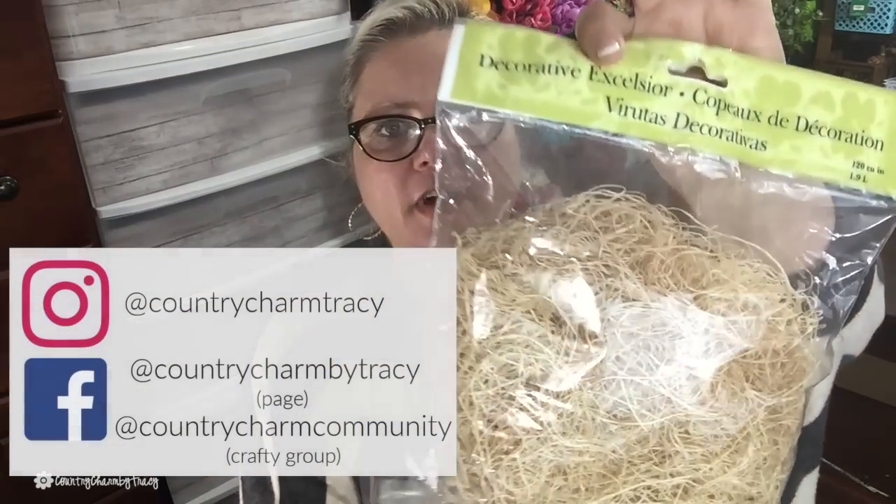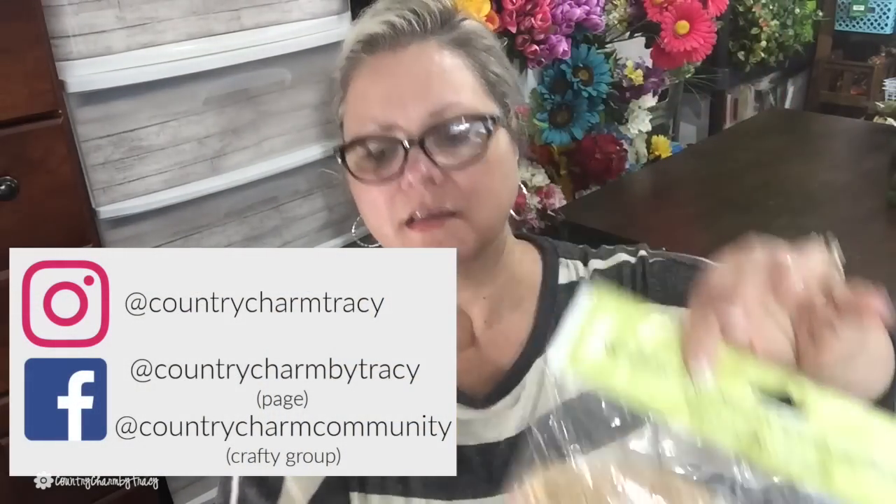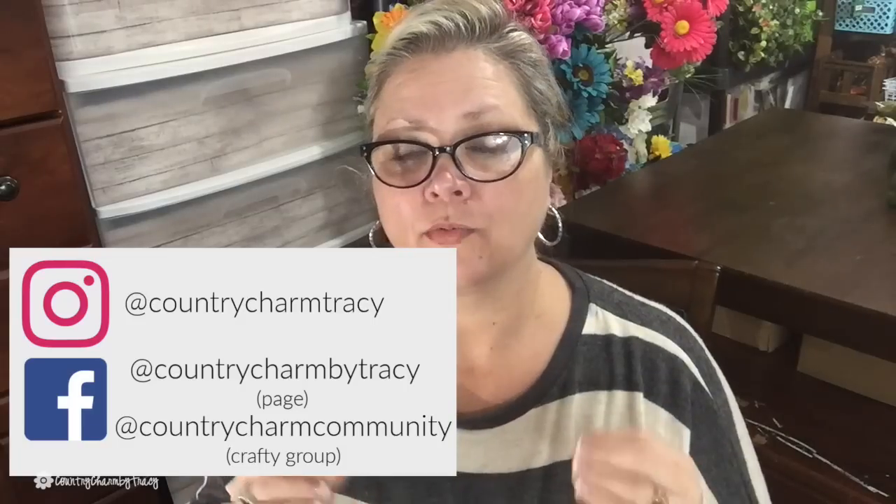The excelsior was on sale for $2.49, which I thought was a great price. Joann's is actually the only place I can find really fine excelsior. Dollar Tree and Hobby Lobby sell a thicker version — they used to sell the thin one — but I really, really like the thin excelsior.